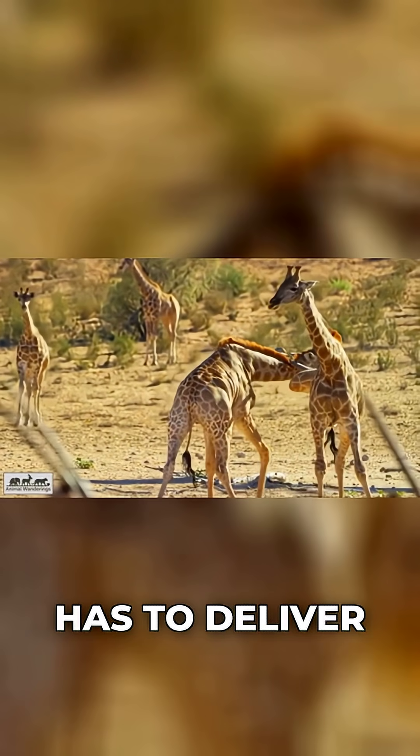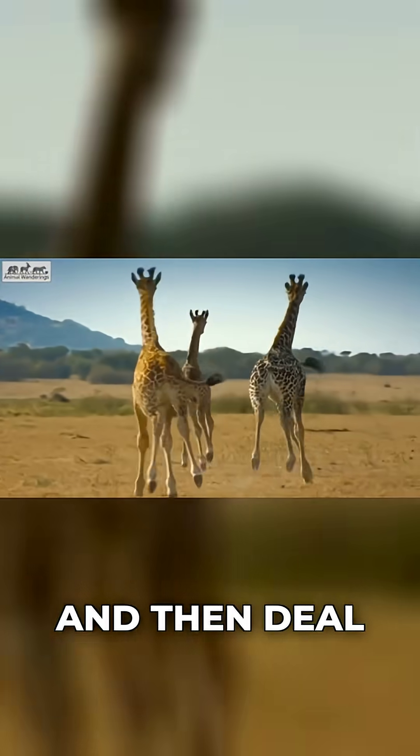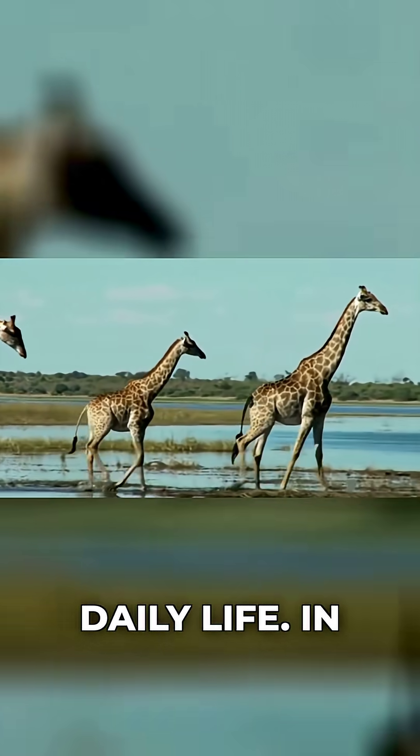Imagine your heart being told it has to deliver blood up a 5- to 6-meter tower every single beat, and then deal with that same column of blood sliding back down whenever you look at your feet. That's the giraffe's daily life.